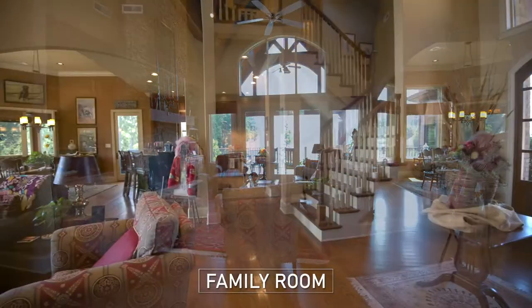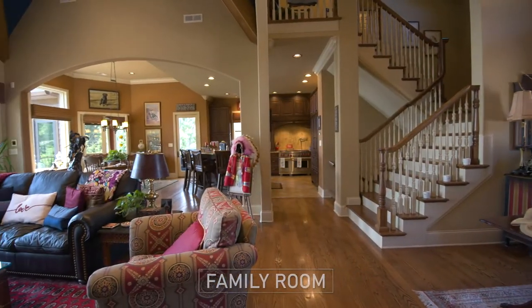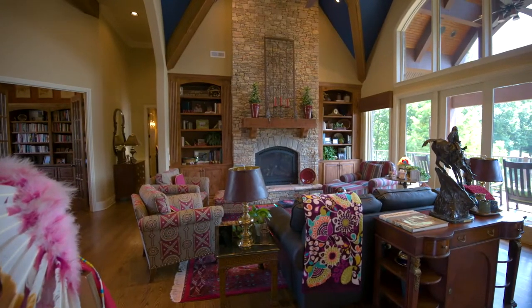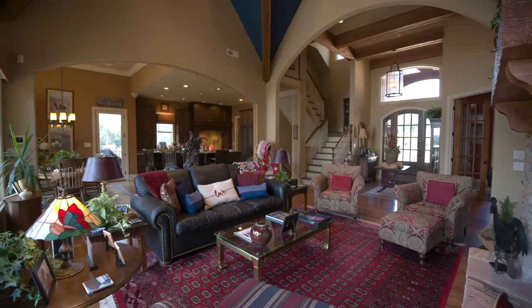You are greeted with the family room that features a high ceiling, tall windows, and a floor-to-ceiling stone fireplace. A spacious yet cozy environment.